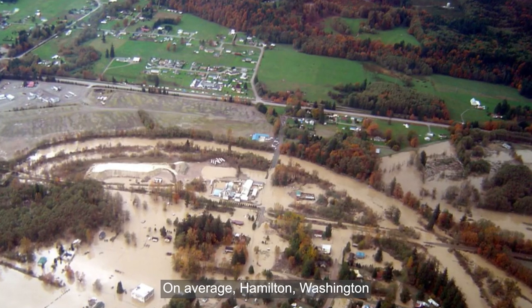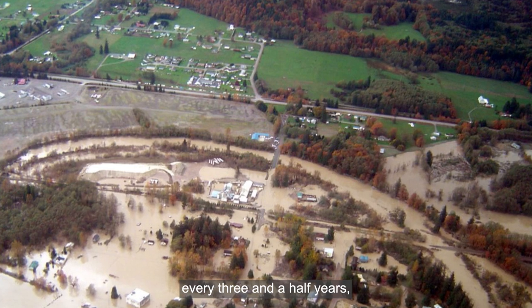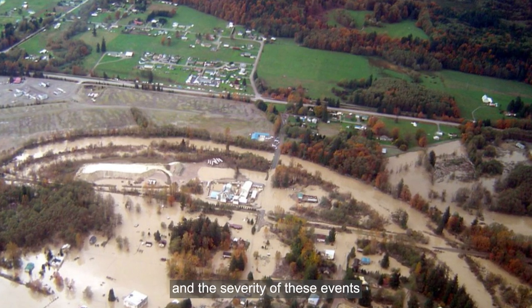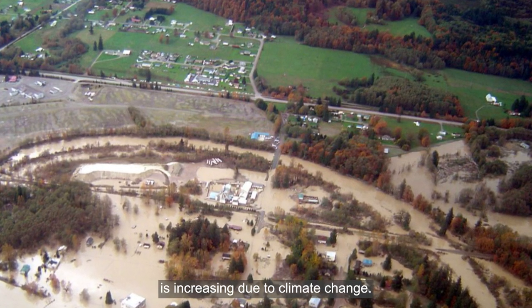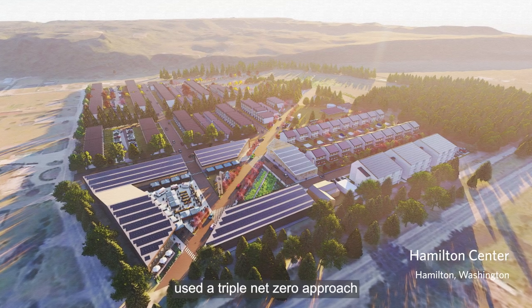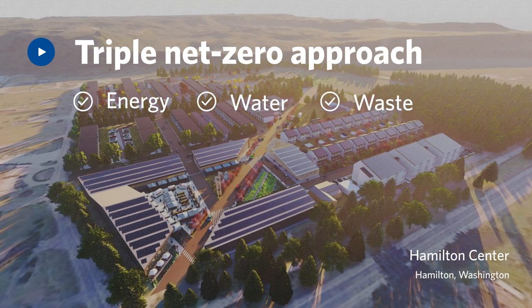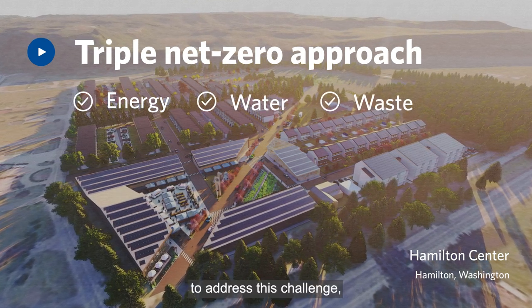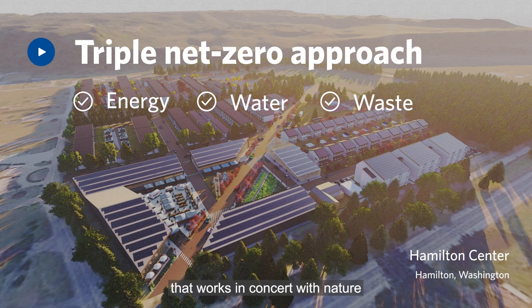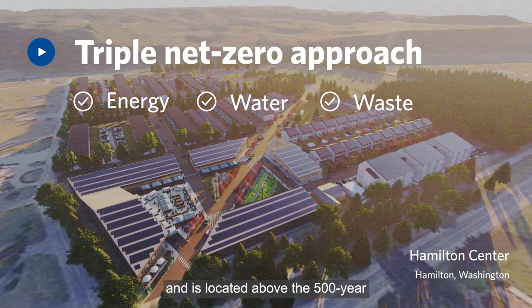On average, Hamilton, Washington has faced flooding events every three and a half years. And the severity of these events is increasing due to climate change. HDR used a triple net zero approach for energy, water, and waste to address this challenge, to design a community that works in concert with nature and is located above the 500-year floodplain.